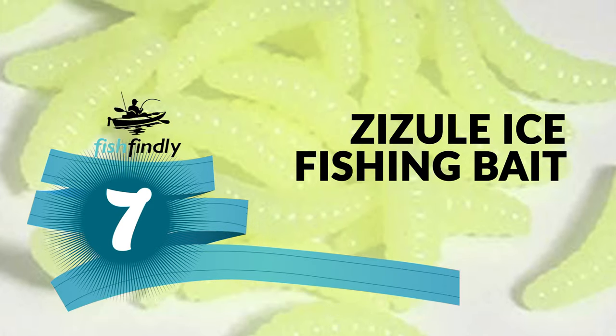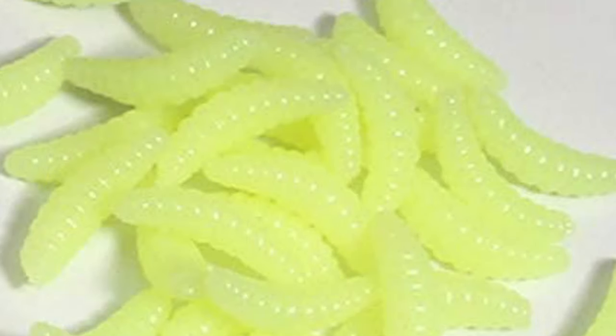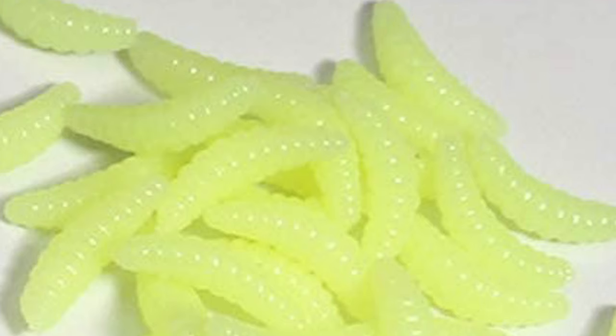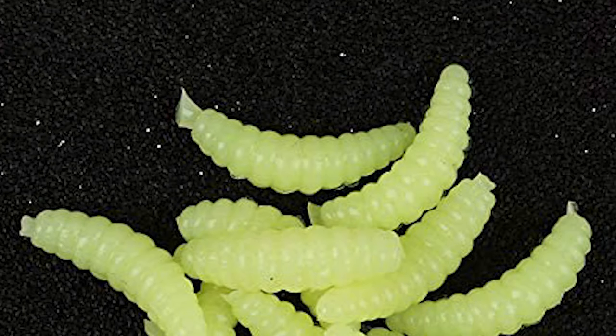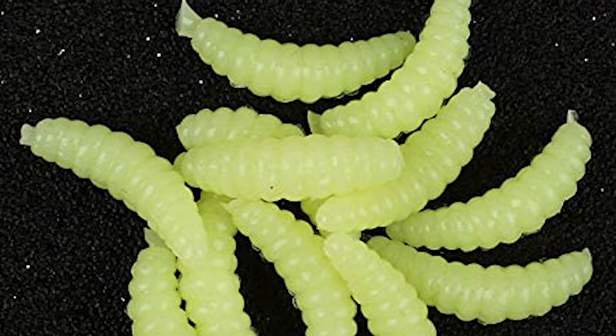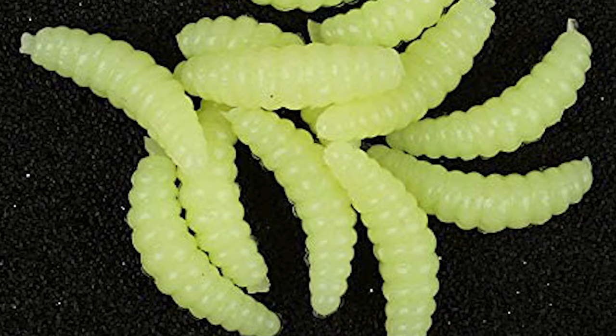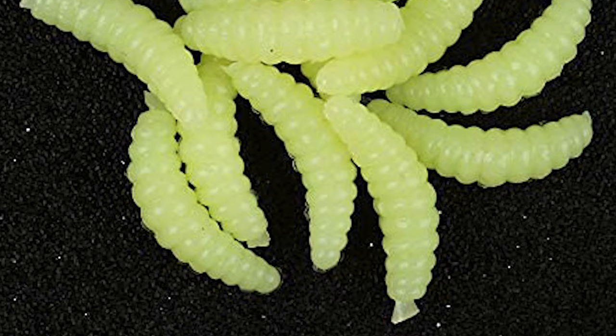Number seven: Zizule ice fishing bait. Would you like to make your fishing trip simpler and easier with an advanced ice fishing bait? The Zizule ice fishing bait offers superior components and materials that far exceed the competition. It comes with 50-piece ice fishing bait in a box.